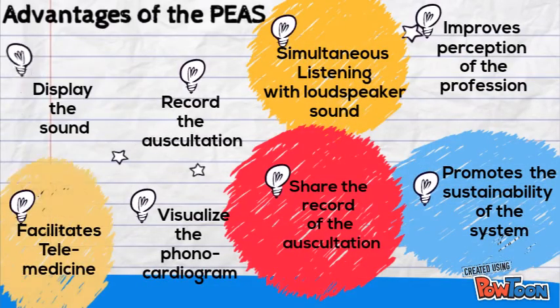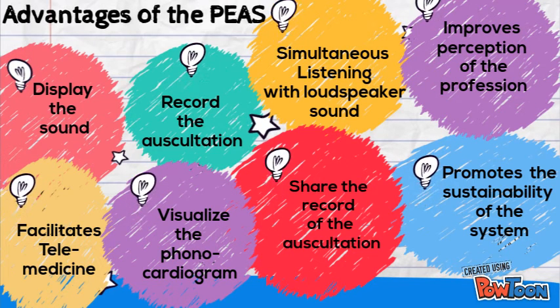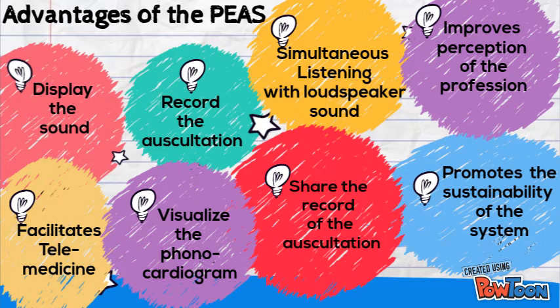Advantages of the PIS stethoscope: it displays the sound, facilitates telemedicine, records the auscultation, visualizes the phonocardiogram, enables simultaneous listening with loudspeaker sound, allows sharing of auscultation records, improves perception of the profession, and promotes the sustainability of the system.